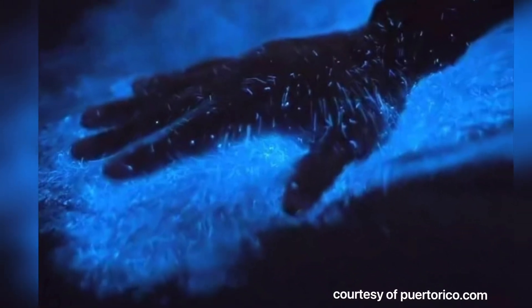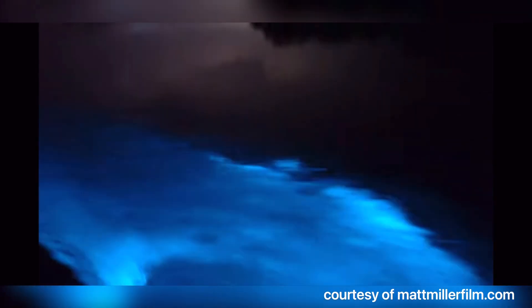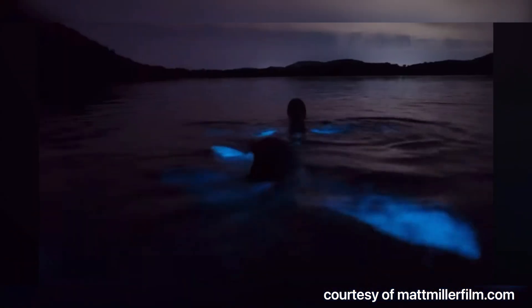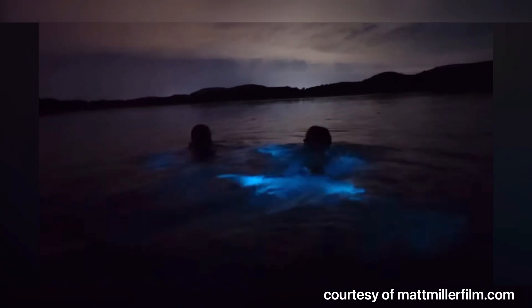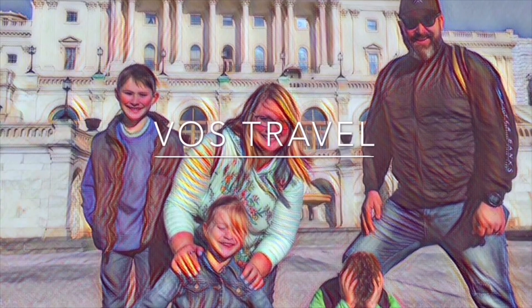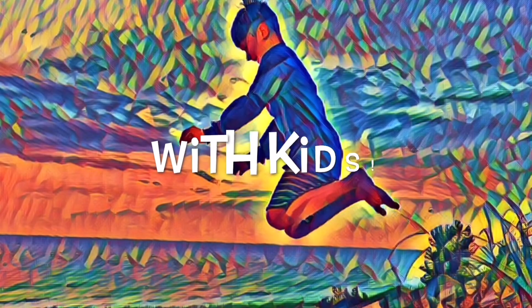Have you heard of bioluminescent bays? They are a spectacle that you have to see — it's a once-in-a-lifetime opportunity. There are only five in the entire world and three of those are in Puerto Rico. I'm going to tell you a little about the science behind bioluminescent bays and then explain how to photograph them. Welcome to VO's Travel — where to go and what to see, with kids!